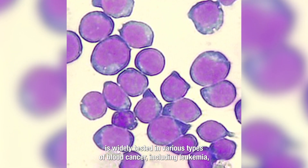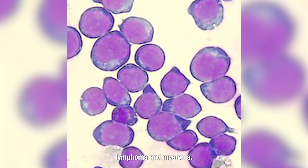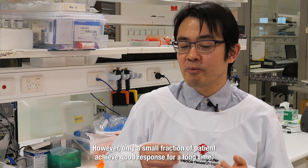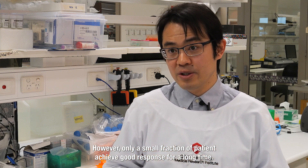T-cell-engaging bispecific therapy is widely tested in various types of blood cancer, including leukemia, lymphoma and multiple myeloma. However, only a small fraction of patients achieve good response for a long time.